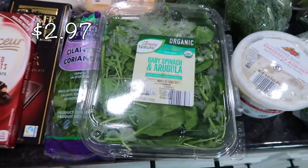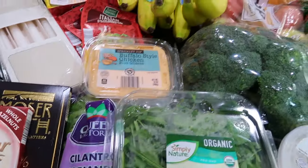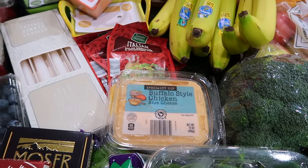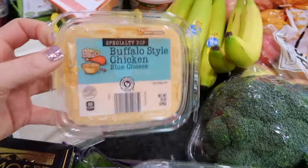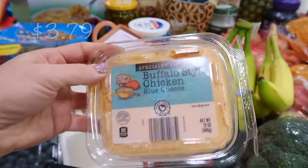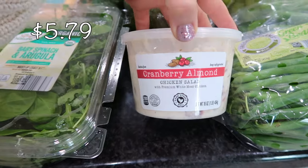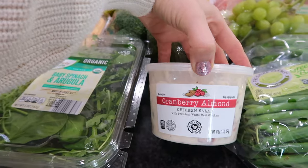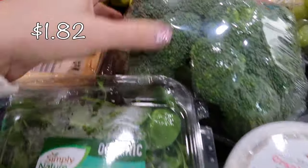Me and my husband are snackers, especially on the weekend. We don't really have a formal lunch — we'll put together like a charcuterie of veggies, fruit, meats, and cheese. I saw this was the last one: a buffalo style chicken blue cheese dip, which looks phenomenal. And to go with that, someone had mentioned the cranberry almond chicken salad. With some crackers or on that sourdough, that sounds amazing — we'll definitely be digging into this weekend.